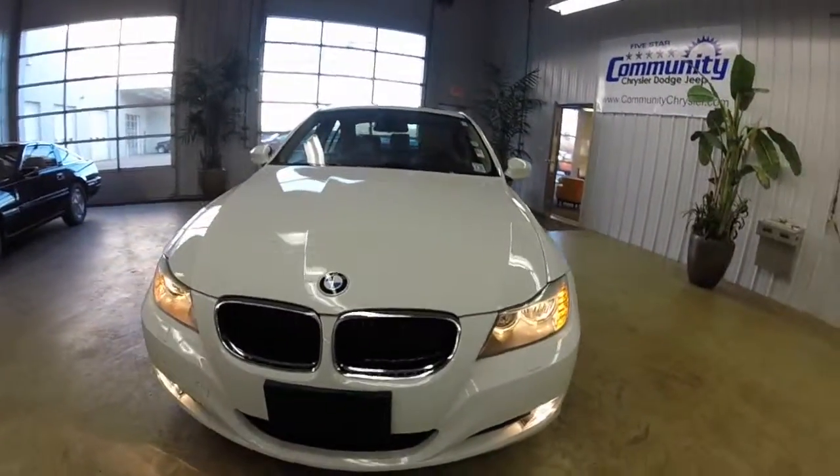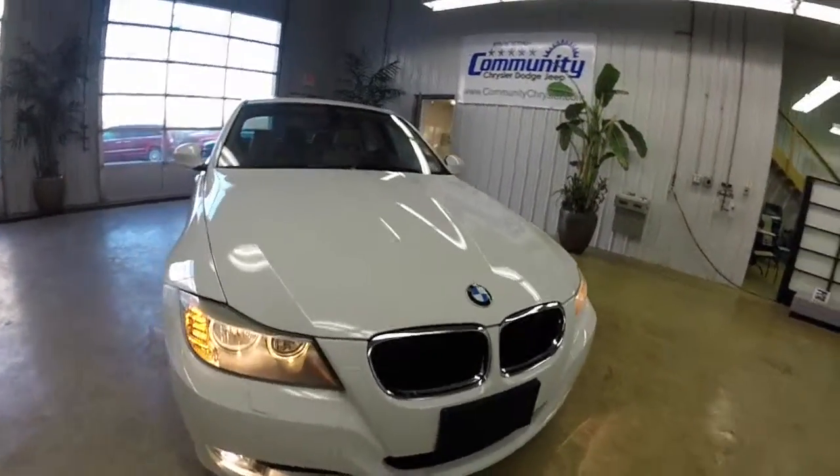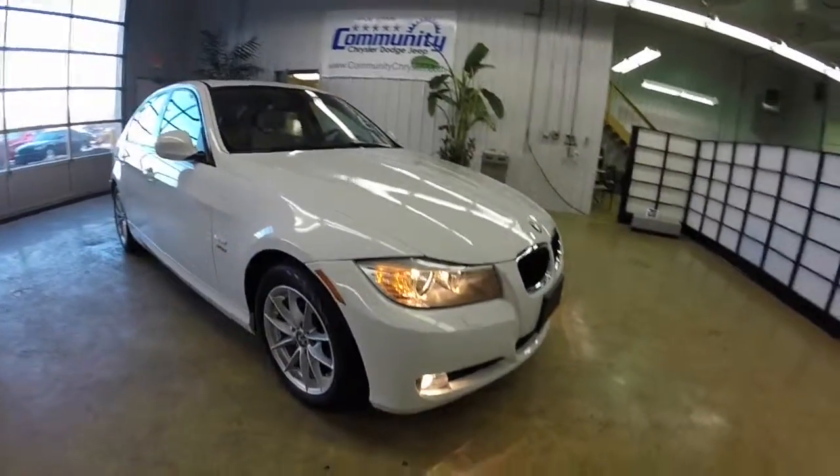Hello everyone. Today we're going to do a quick walk-around look at this 2010 BMW 328i X-Drive.